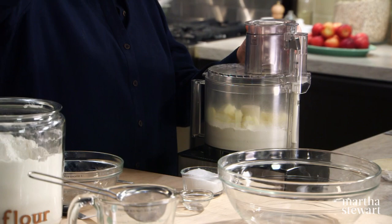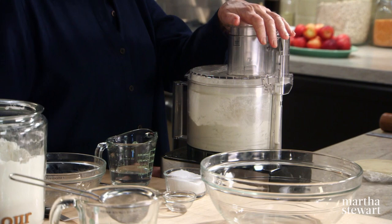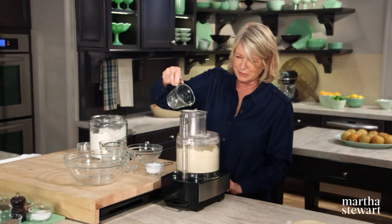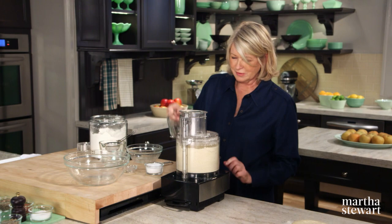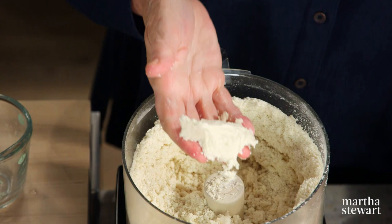Now process very quickly until the butter is — they always say like oatmeal. Then add your water, pulsing. That should do it. And the way you can tell is by squeezing it like that — it holds together nicely. So there's our dough. This gives you enough for two tarts or one double crust pie.